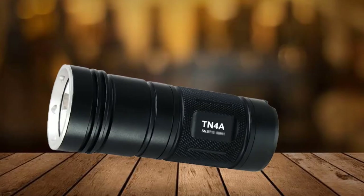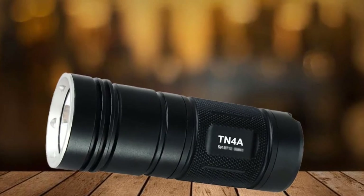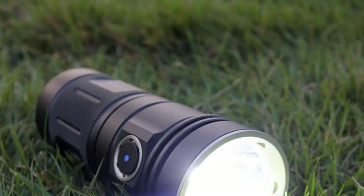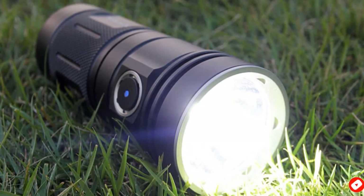Accessories with your order include a holster, two spare O-rings, battery carrier, and lanyard. Overall, the ThruNite TN4 has a good range of settings for a variety of uses — from camping to long-lasting light in lengthy power outages — at a reasonable price.